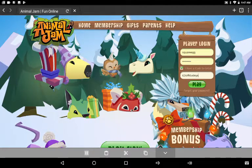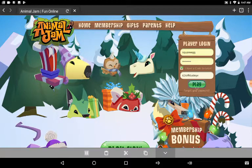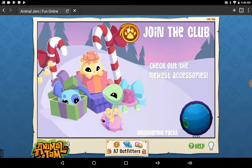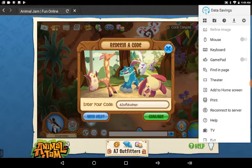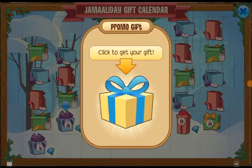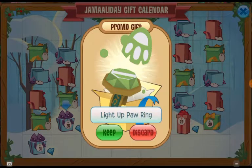A couple of days ago — today's Christmas, by the way — I went to a party on Animal Jam. It was a gifting party, and then I got a gift. I love these spider rings.